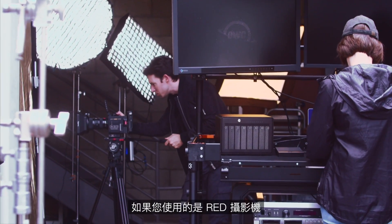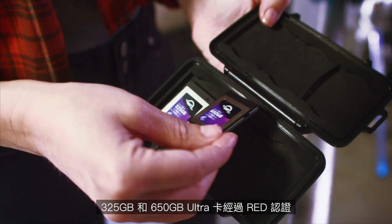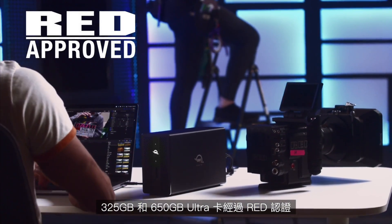You can rest assured that if you're using your RED camera, the 325 GB and 650 GB Ultra cards are RED approved.